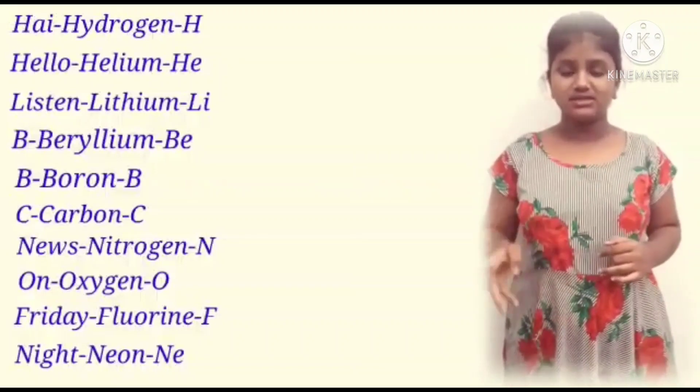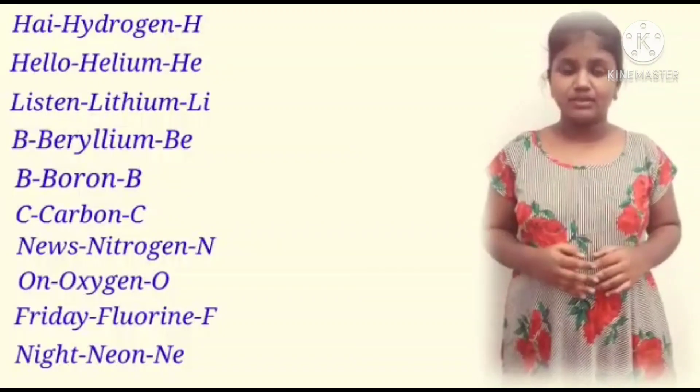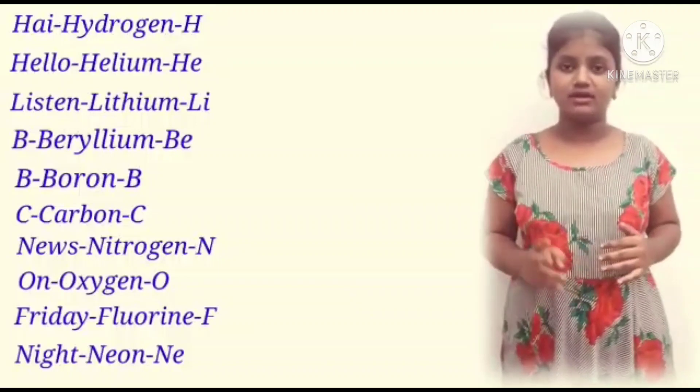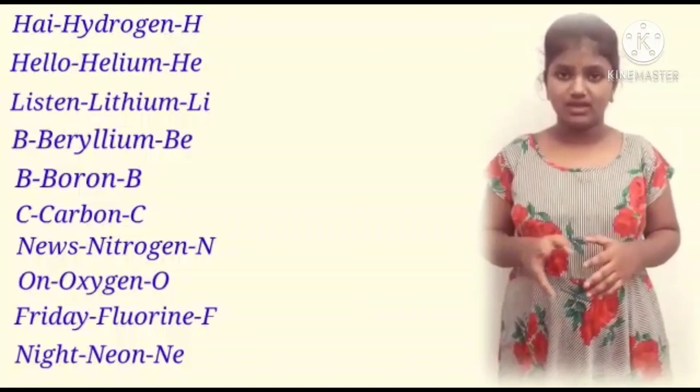C — Carbon, C. News — Nitrogen, N. On — Oxygen, O. Friday — Fluorine, F. Night — Neon, Ne. I hope everyone understood it.